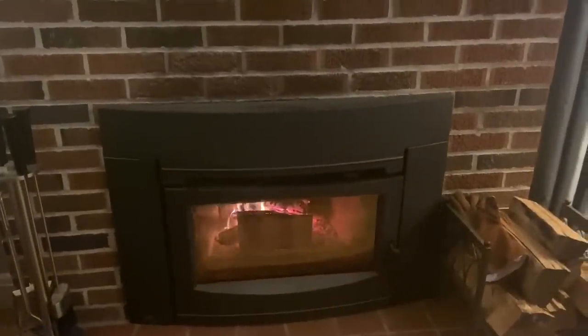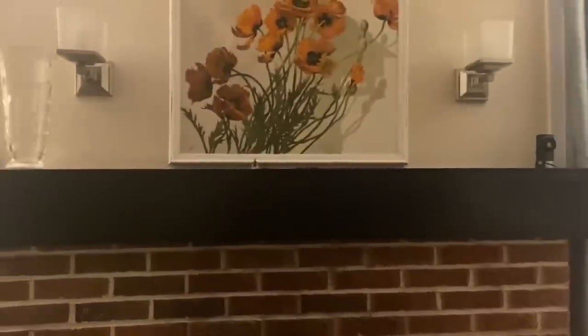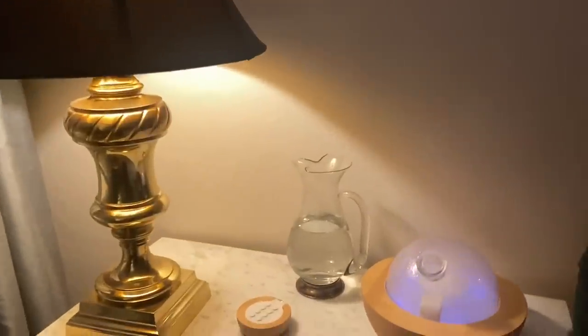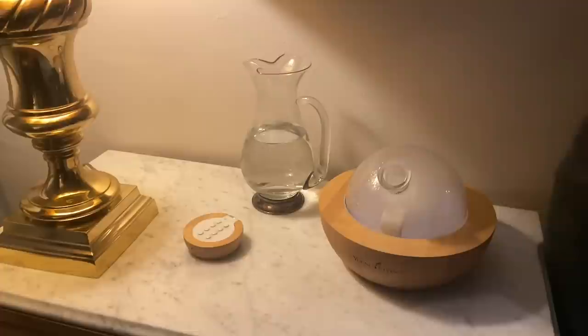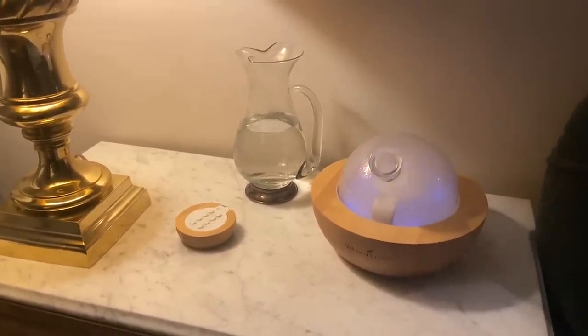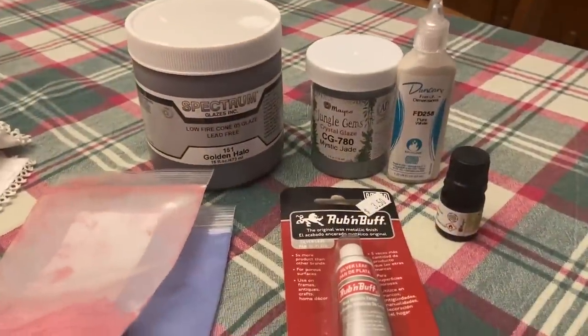I've been waiting all week to have a fire. I'm just going to get cozy and comfortable tonight — it's only 5:30. My husband is outside working on some stuff and he's having a fire outside. Whenever I have a fire inside, I make sure I turn the diffuser on just to get some moisture in the air since the fire will definitely dry things out. It's a little bit, but I guess better than nothing.